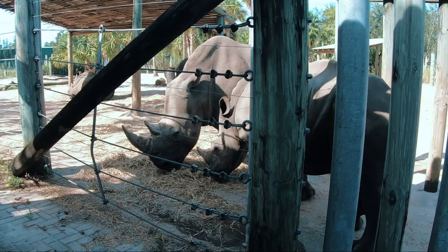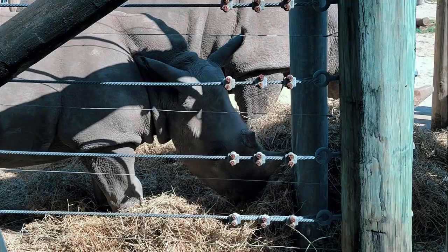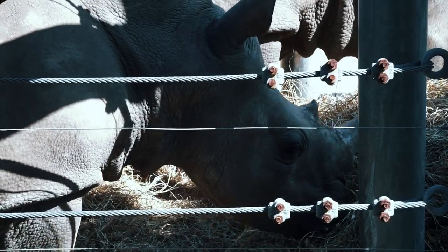White rhinos spend about half the day eating, a third of the day resting, and love wallowing in mud holes to cool down. The white rhino is quick and agile and can run up to 30 miles per hour from an almost standing start. White rhinos can live to be up to 40 to 50 years old.